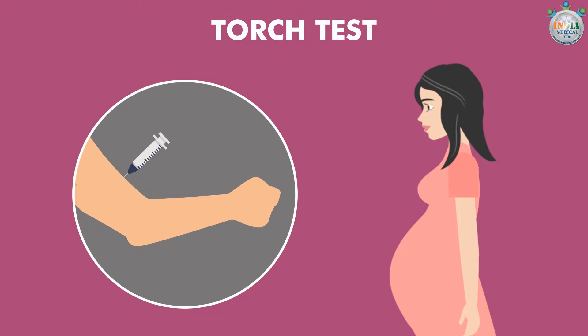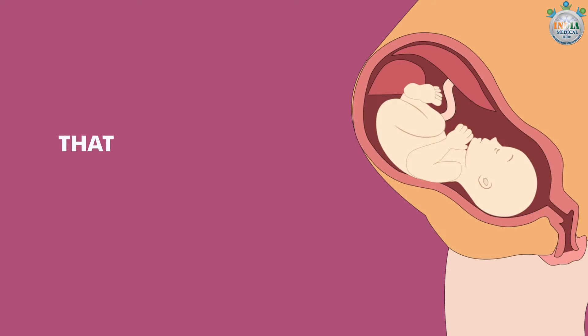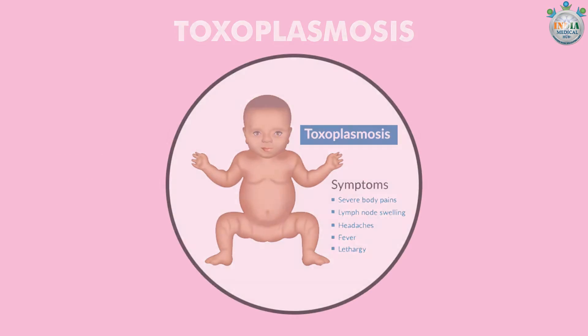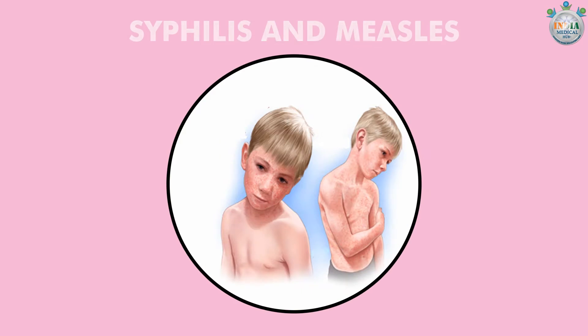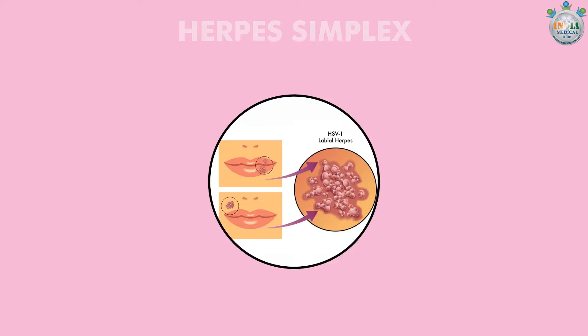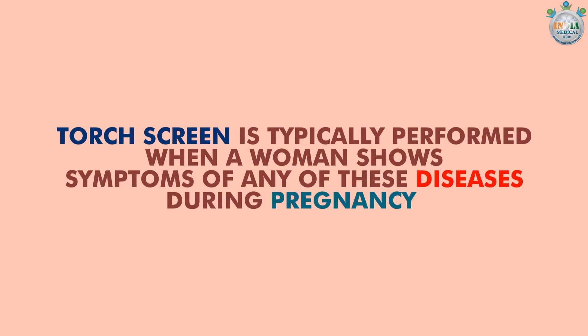TORCH test: It is a blood test given to pregnant women. It can help determine whether the mother has any infectious diseases that could be passed on to the baby, such as toxoplasmosis, other diseases including HIV, syphilis and measles, rubella, cytomegalovirus, and herpes simplex. TORCH screen is typically performed when a woman shows symptoms of any of these diseases during pregnancy.